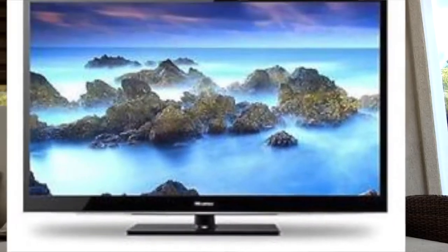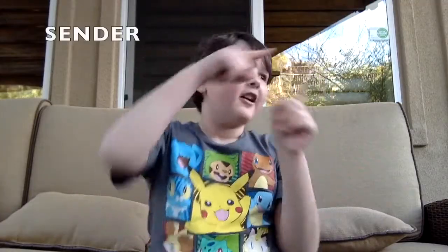Ever since then, the television has been completely remodeled to become the super-fast, flat-screen color TV we have today. There are three parts of the TV: the sender, the receiver, and the player.